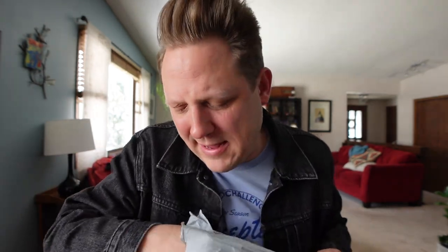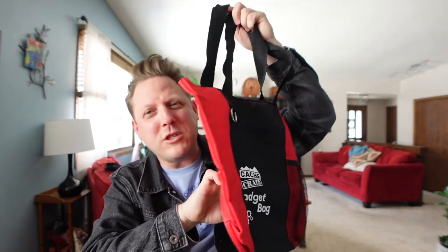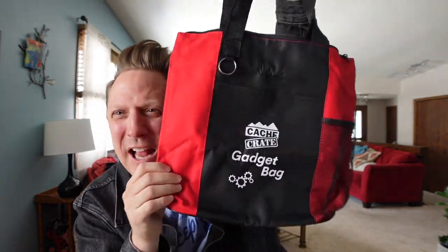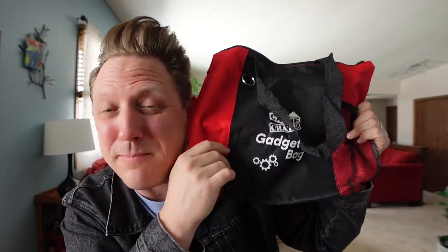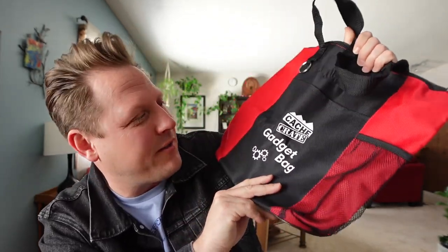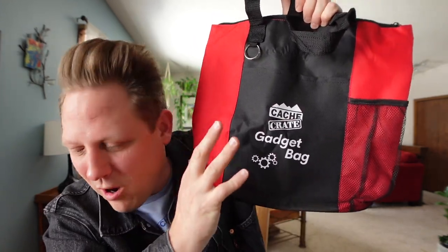What else is in the grab bag? Interesting. I can see now why they didn't do the box. This is cool — it's a tote bag, Cash Crate gadget bag. I can see this being perfect for putting geocaching tools and different things in the backseat of my car. Maybe a first aid kit, and a little bag to hold it all. This will come in very, very handy for the car.